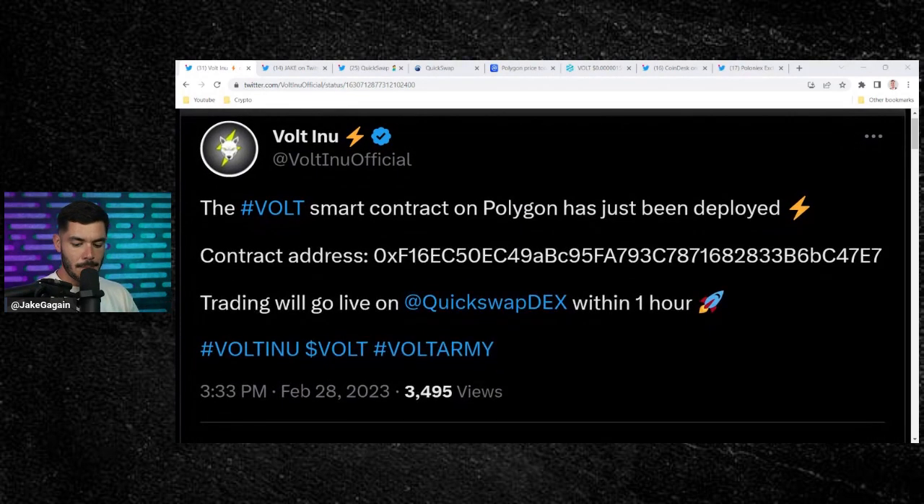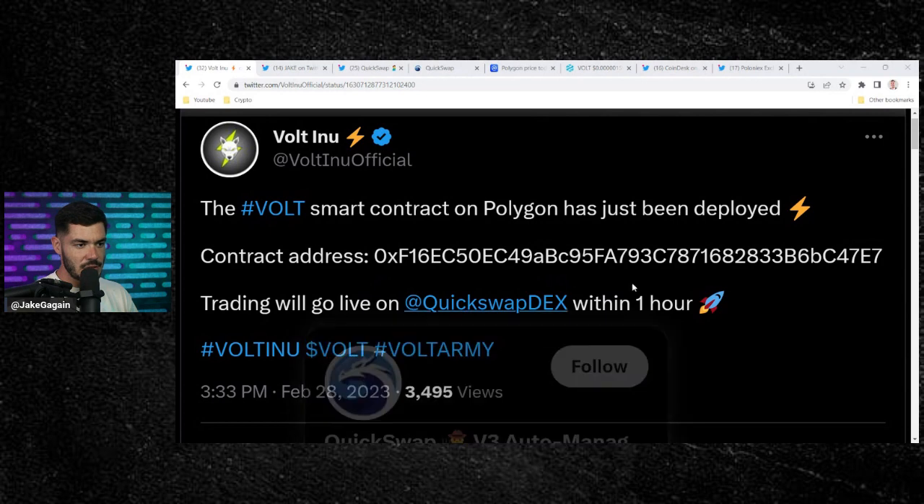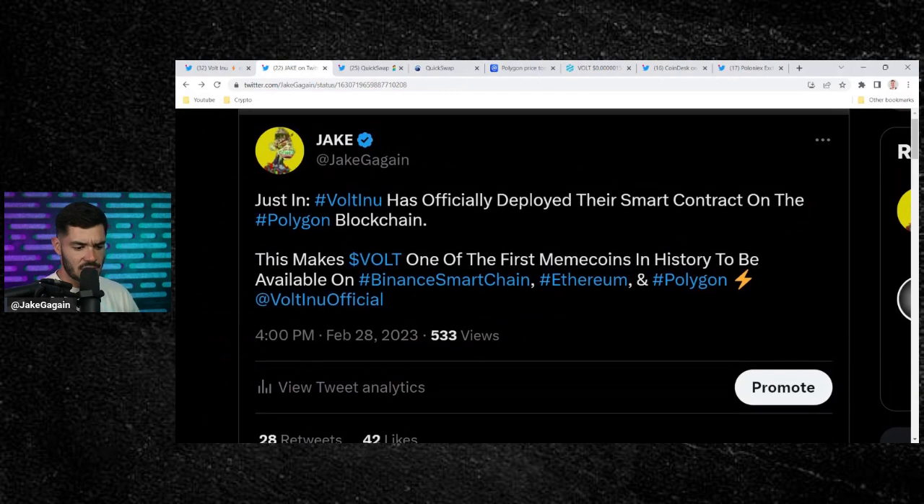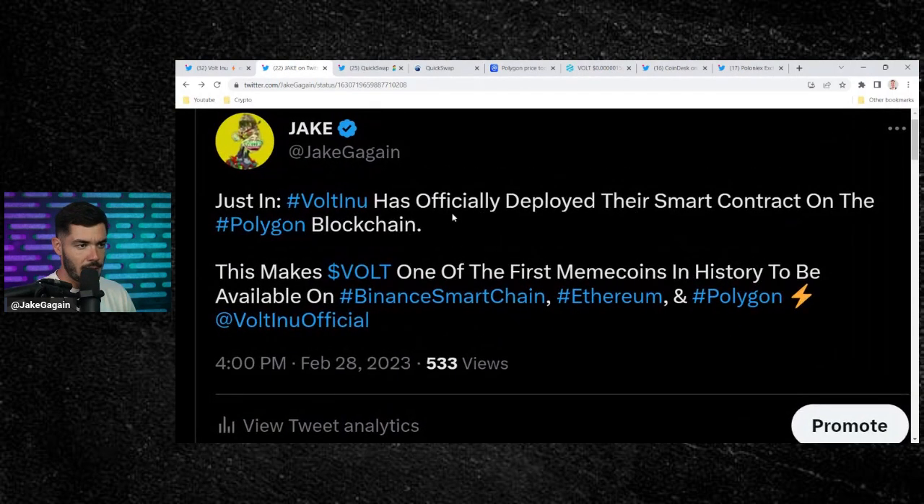Volt Inu tweeted this about 40 minutes ago. They said the Volt smart contract on Polygon has just been deployed. They put the contract address — make sure you use the correct contract address. Trading will go live on QuickSwap decentralized exchange, which is essentially the Uniswap/PancakeSwap of Polygon, within the hour. They officially deployed their smart contract on the Polygon blockchain, making Volt one of the first meme coins in history to be available on Binance Smart Chain, Ethereum, and Polygon. Massive news here for Volt Inu.